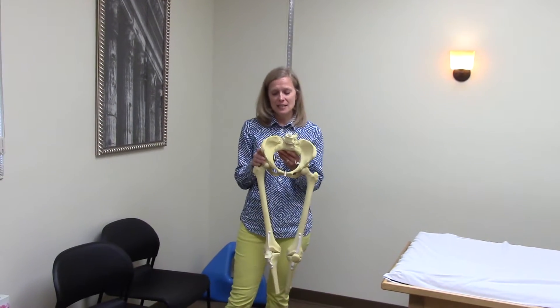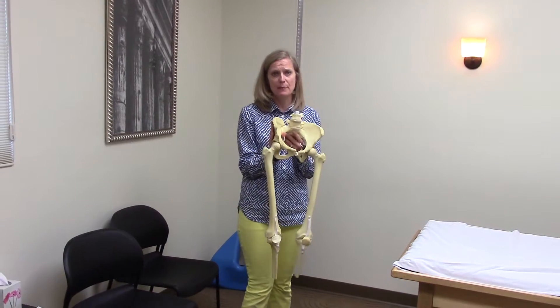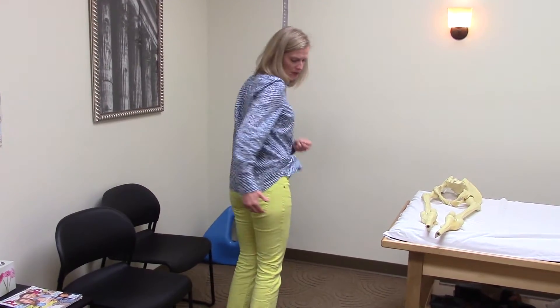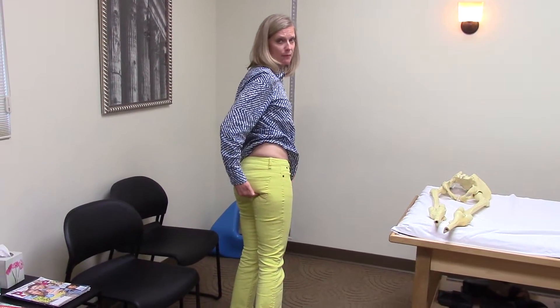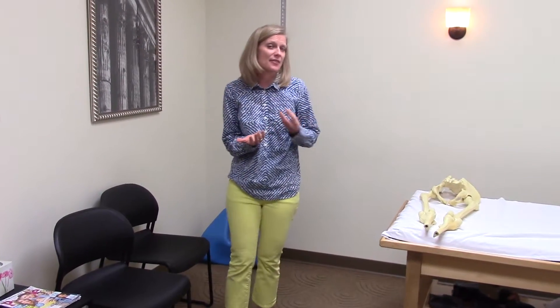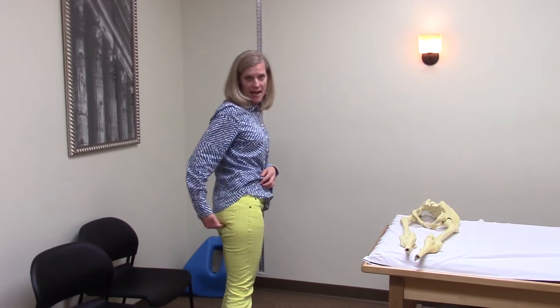Hey everybody, I'm back again to talk about our running hot spot number one, which is the right piriformis. A lot of people in the medical community refer to the hot right piriformis as when people have pain right in their right lower buttock. If you ask us here in the clinic, there are some other muscles that are probably involved in creating this hot spot.